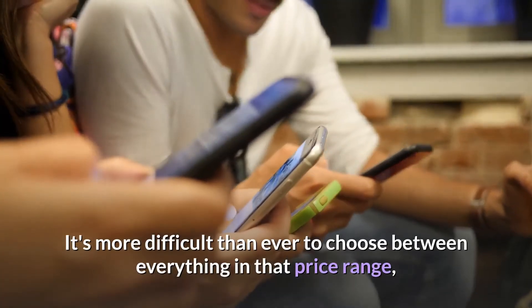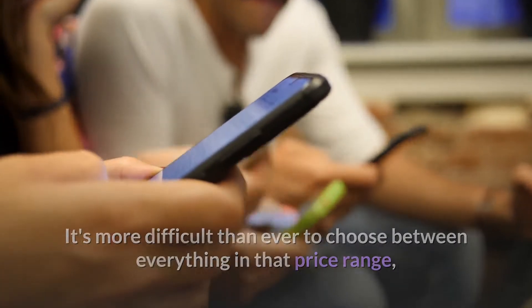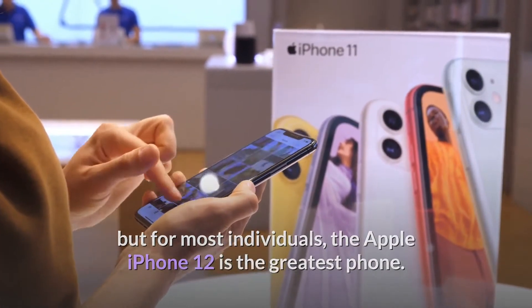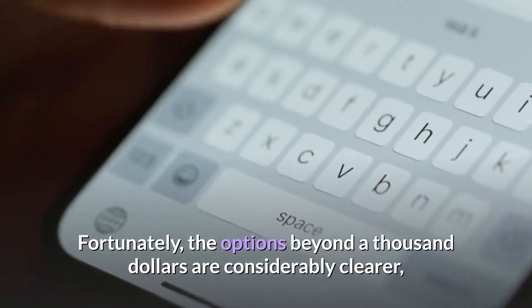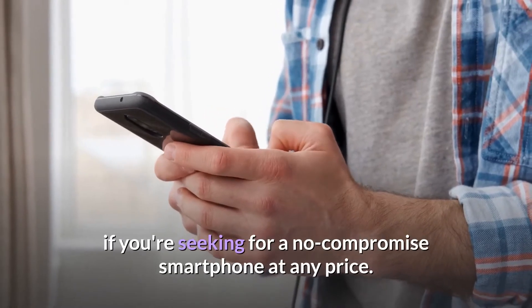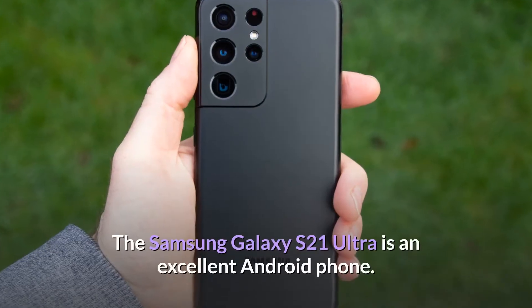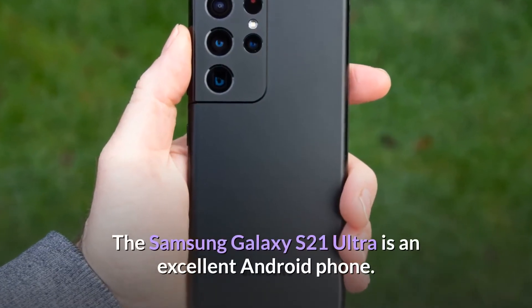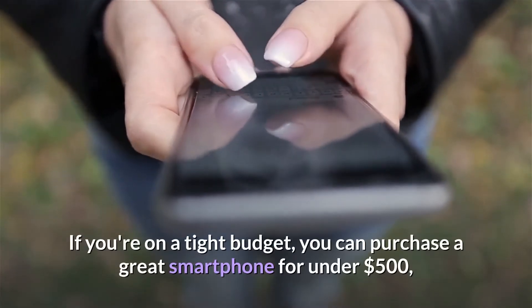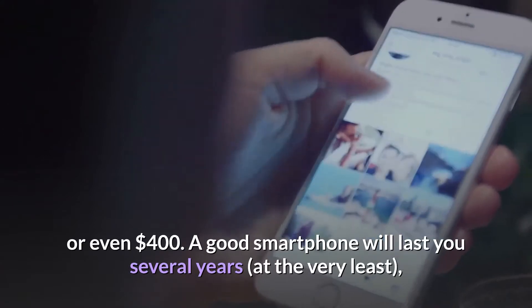It's more difficult than ever to choose between everything in that price range, but for most individuals, the Apple iPhone 12 is the greatest phone. The options beyond $1,000 are considerably clearer if you're seeking a no-compromise smartphone at any price. The Samsung Galaxy S21 Ultra is an excellent Android phone. If you're on a tight budget, you can purchase a great smartphone for under $500, or even $400.